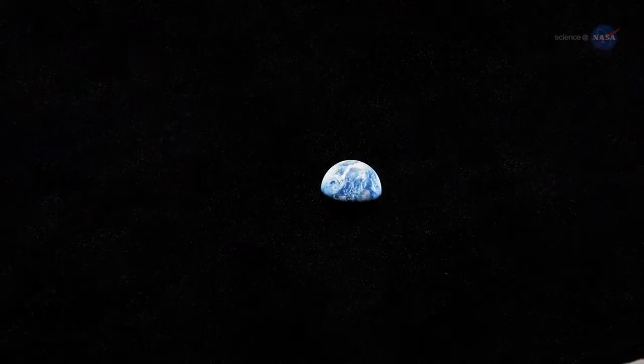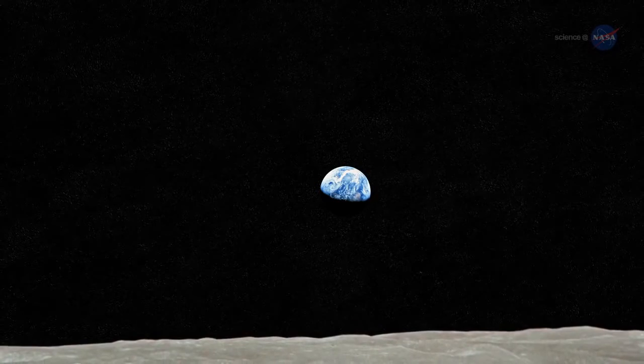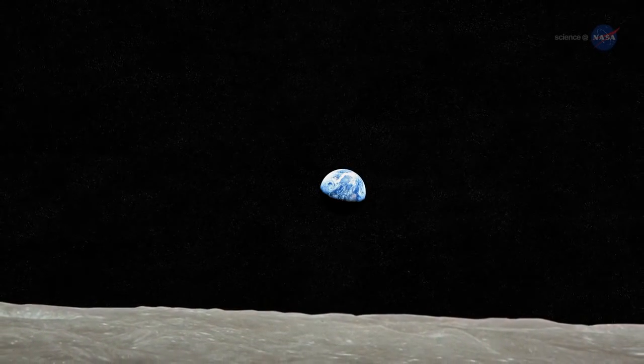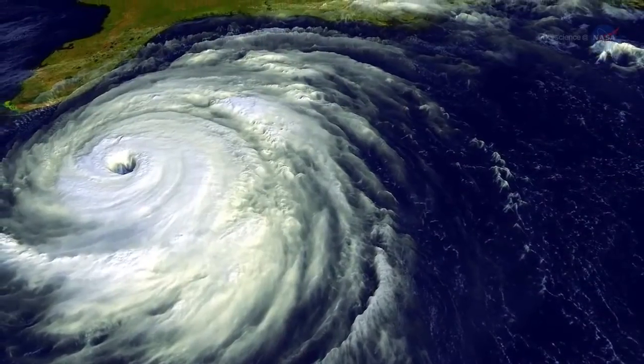The first blue marble photos taken by Apollo astronauts nearly 50 years ago sparked a new awareness of Earth as a fragile sphere of dazzling beauty floating alone in a dangerous void, worthy of careful stewardship. It energized grassroots green movements and inspired young scientists who would go on to investigate climate change, forecast weather, and much more.